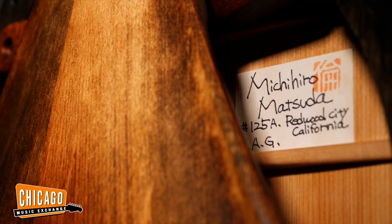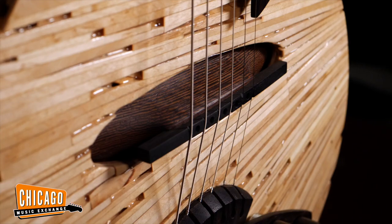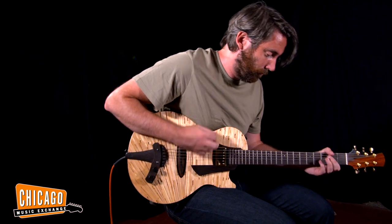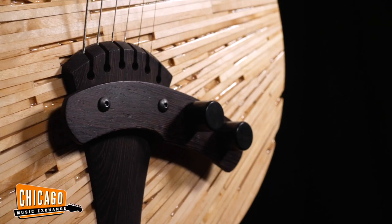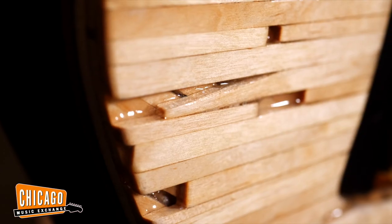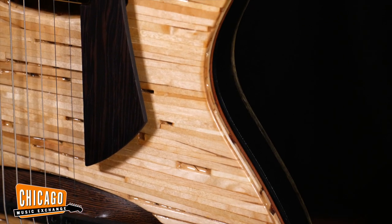To own a Matsuda guitar is often the jewel of many people's collections, and this is of course going to be an original one-off. This particular guitar was about reclaiming materials. He went to his favorite sushi restaurant in the San Francisco area where he lives, and he asked them to gather their used chopsticks. He layered them up in multiple layers in an interesting design and made the top out of it.